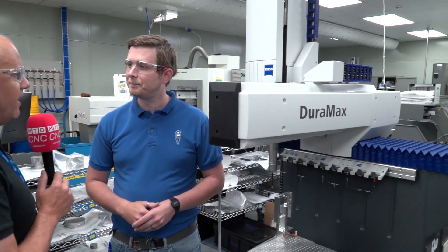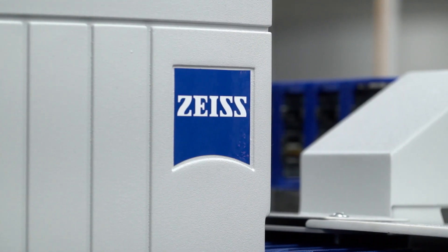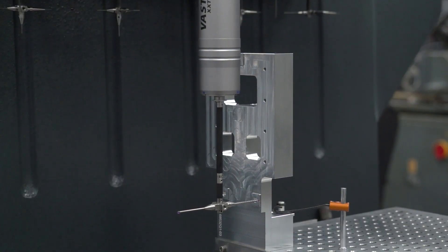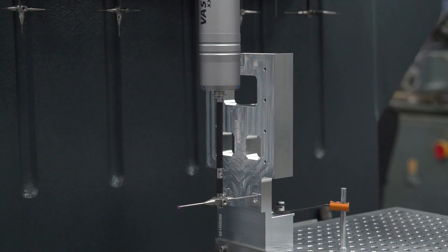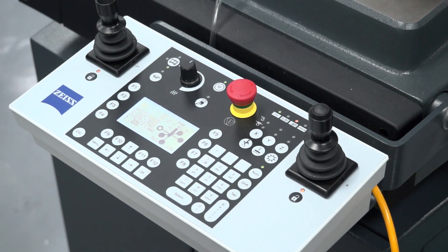And involved in metrology, aptly here we have a machine from Zeiss. Tell us about your relationship with them and why you've opted for their solutions. So, we started our relationship in about 2014, when we purchased our first machine. That went after a long phase of testing all the different competitors' machines. We actually chose Zeiss based on their heritage, the quality of the machine build, and the service and support that they offered.